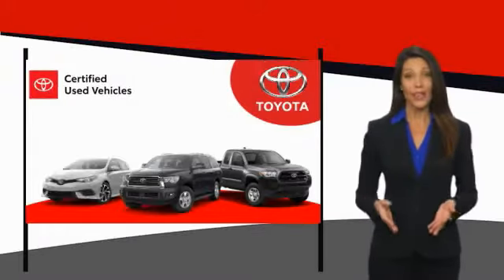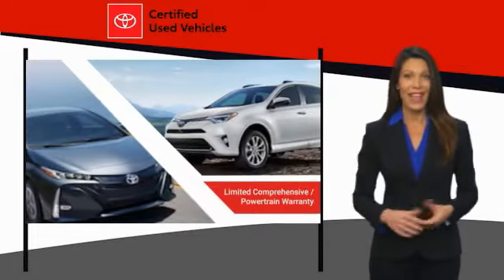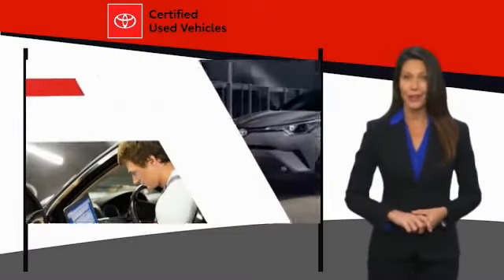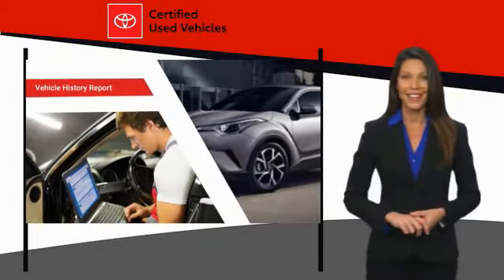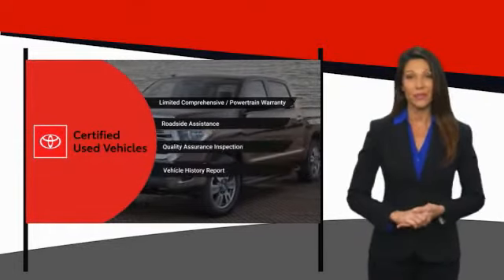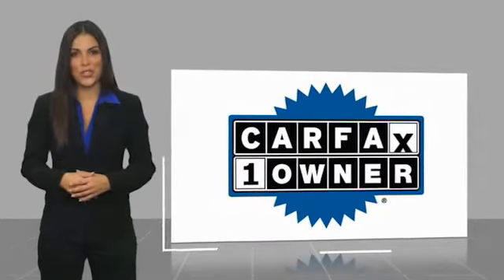We know that the idea of buying a used Toyota is attractive to you. After all, getting a high quality, low mileage Toyota at a great price is a smart move. That's why we created the Toyota Certified Used Program. It's the smart choice. This is a one-owner vehicle with a Carfax vehicle history report.